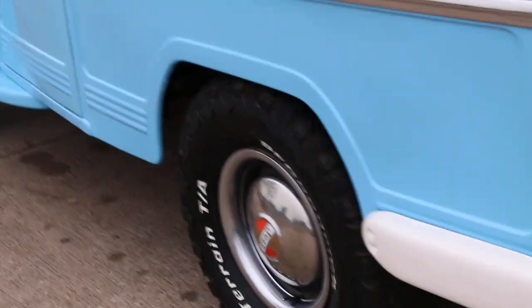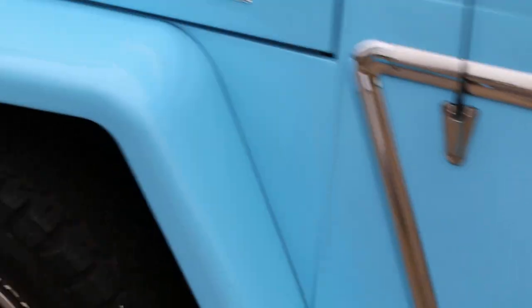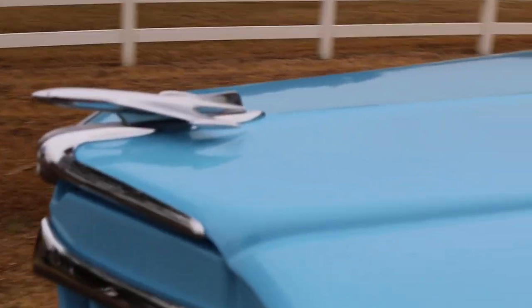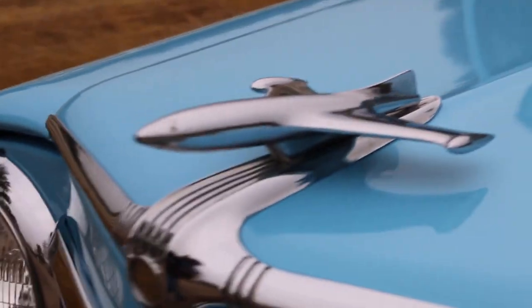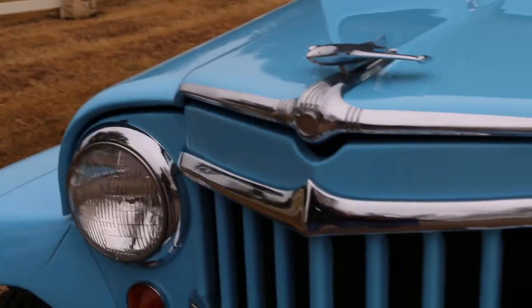This is the deluxe model. It's got the roof rack on top and I believe it's made out of stainless steel. It also has the moldings that go down the side, and I'm told this was some special tribute to the military edition with this jet airplane on the hood, but I've googled and I can't find anything on it - it's supposed to be something kind of rare.